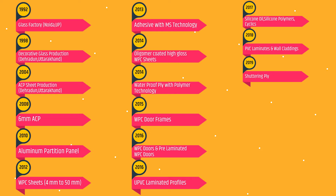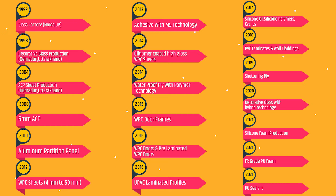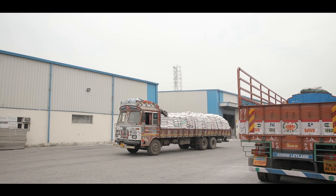2019: Manufacturing of Shuttering Ply made up of Polymers, which has a reuse period of 100 times. 2020: Manufacturing of Decorative Glass with Hybrid Technology for the first time in India. 2021: Silicon Foam Production. 2021: FR Grade PU Foam especially made for Railways, Buses, Space Rockets and Hospitals. 2021: PU Sealant for Car Windshield and Bus Body Application.